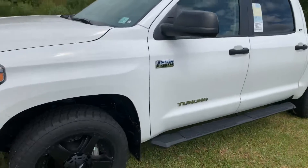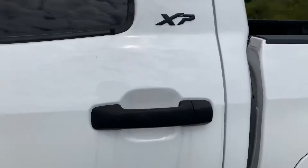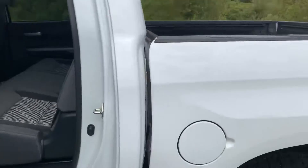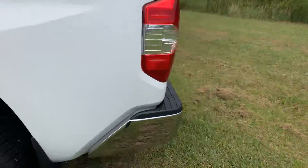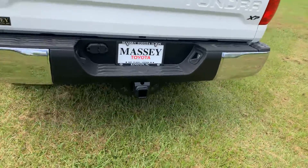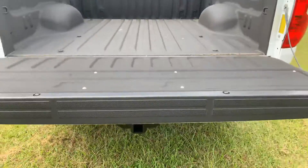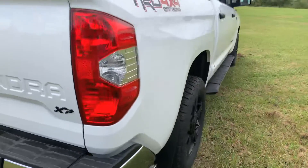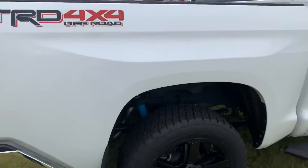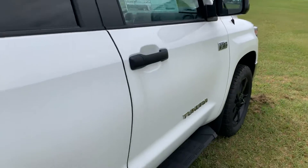Number one full-size pickup truck on the market as far as resale. The ride is quite simply fantastic. This is going to feature Rockstar XP badging and features. That package is going to include your badging of course, your chrome exhaust tips, your running board, as well as your 20-inch rims. Soft drop tailgate, bed liner, and very spacious for your rear passengers.